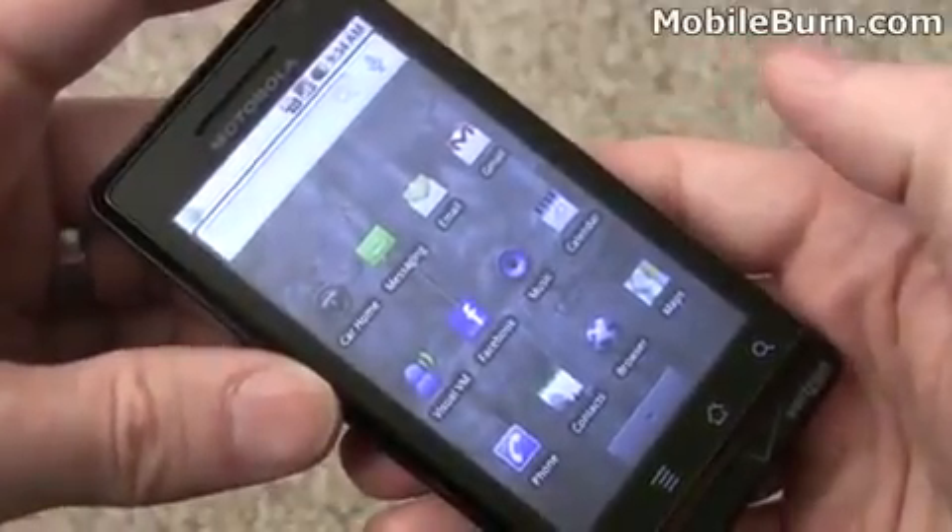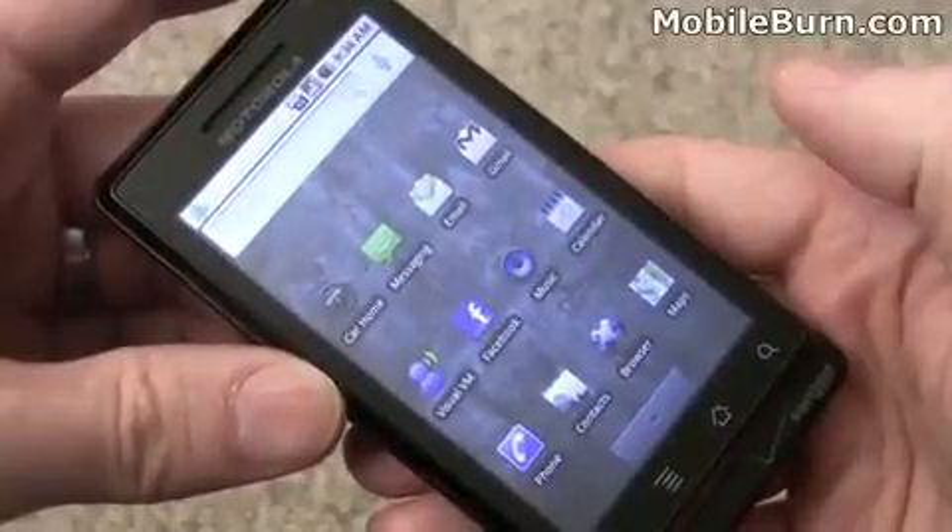So there you have it — that's the Motorola Droid for Verizon Wireless. And I'm Michael Orl for MobileBurn.com.